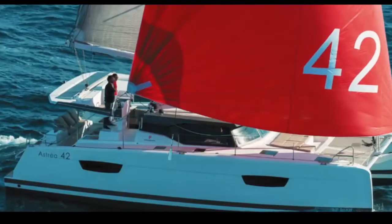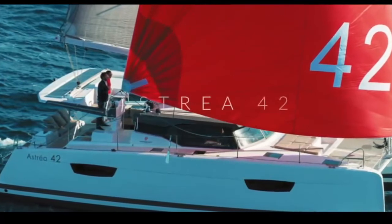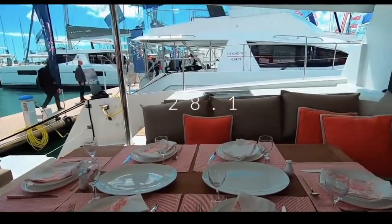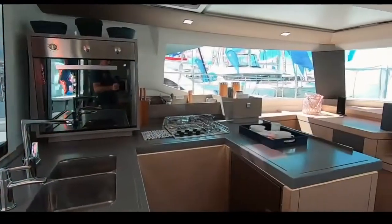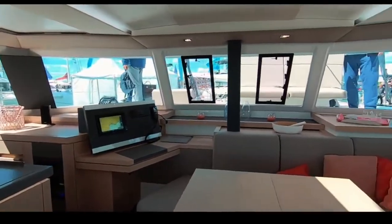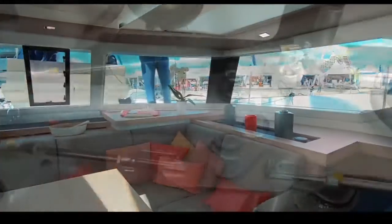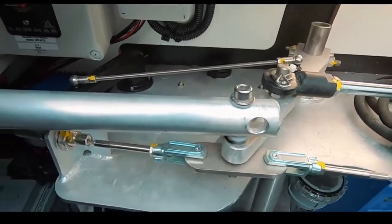Coming into 17th place is the Fontaine Pajot Astraya — a firm favourite in charter and no doubt a beautiful-looking boat. You scored it 28.1 out of 50. Despite a light and airy interior, the options list seemed pretty high, and neither we nor you were impressed by the tie-rod steering system for an ocean-going boat. 17th place for the Astraya 42.